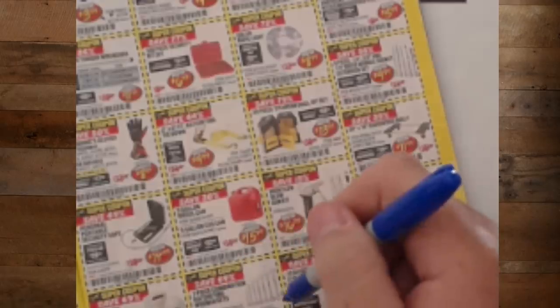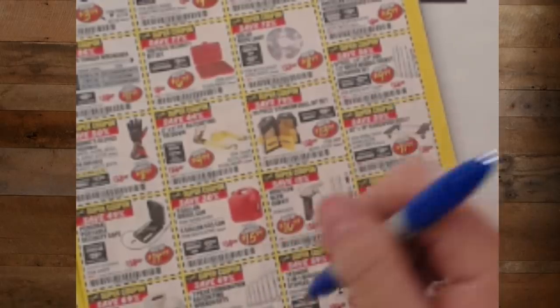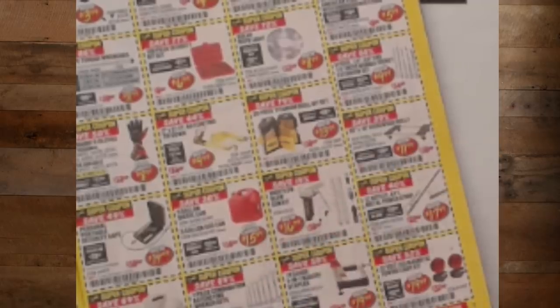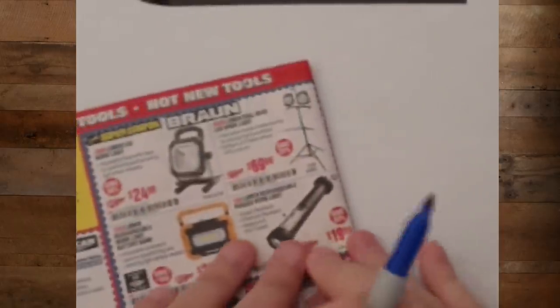The seven-piece combination ratcheting wrench set — this is a nice basic set for $20. Nothing fancy, but for $20. People ask if I like regular wrenches — I'm getting old and lazy, I want ratcheting wrenches. All wrenches should be ratcheting wrenches. Well, I'm not really saying that, but it sounds good, right?